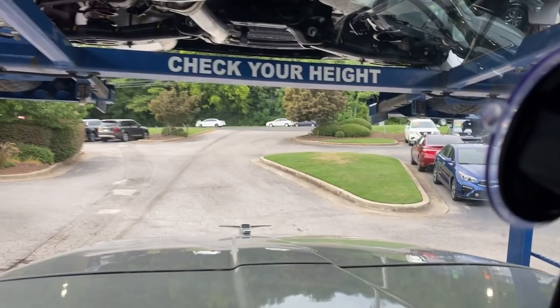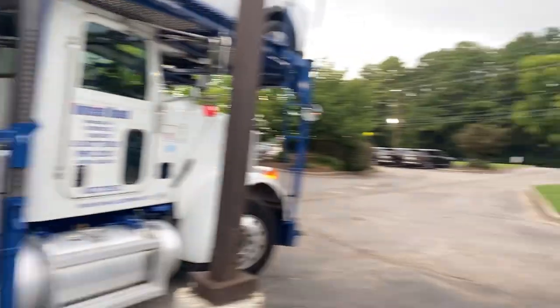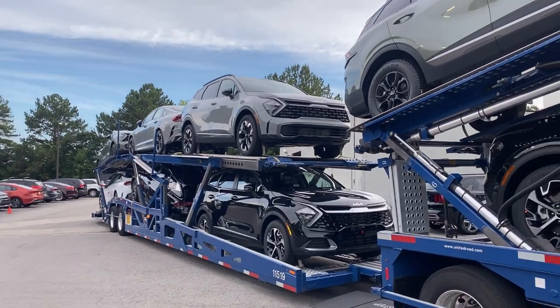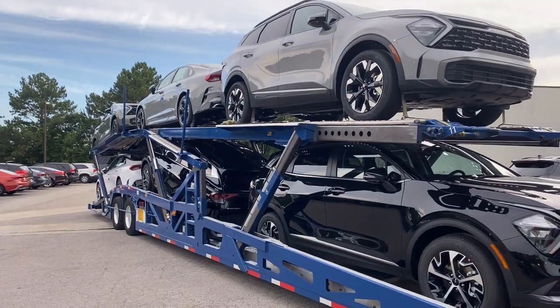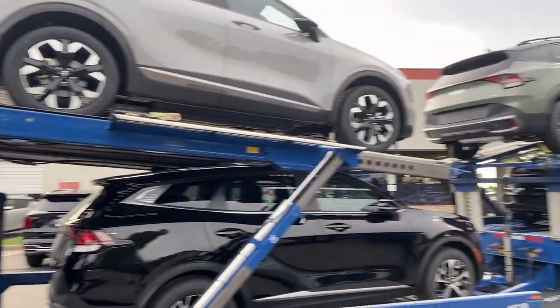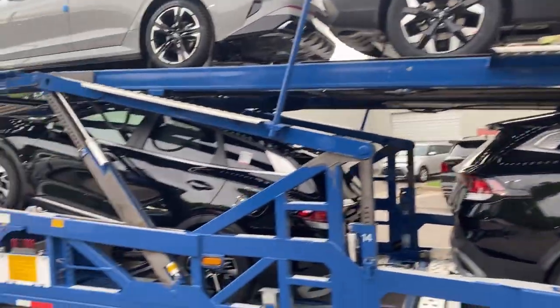This is a really tight dealership to back into, but we've got a nice nine-car load delivered straight here. This load pays just under $900 — $800 and change. We'll get these dropped and head up to Smyrna to grab our next load.